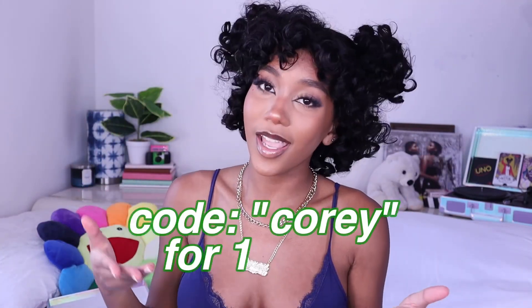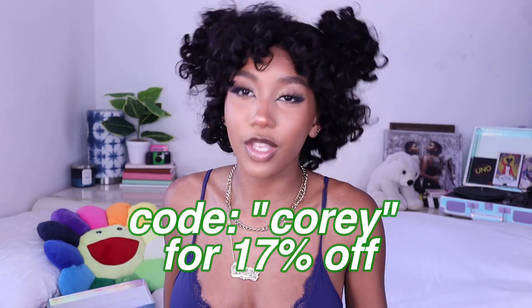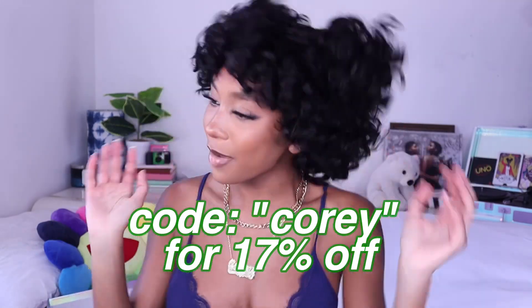All right guys, that is gonna do it for this video — quick video, to the point! I'm just trying to give you options for spring and summer because I know that's coming up. If you're interested in purchasing this unit, I'll have a link down below as well as my coupon code COREY for 17% off your purchase.